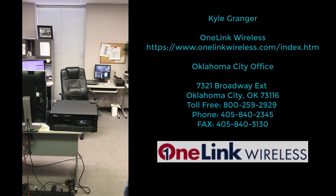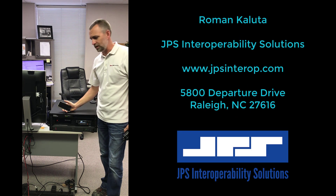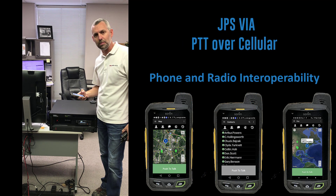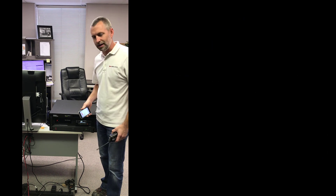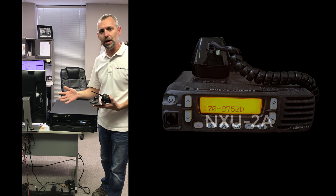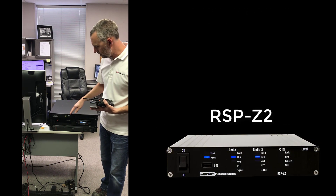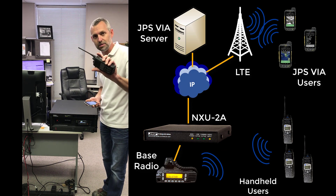Hello, I'm Kyle from OneLeak Wireless and I've got a little demo system that I've built with help from JPS Interoperability Solutions. JPS makes a product called the Voice Interoperability Application — VIA, they call it JPS VIA. It can interface smartphone devices and PCs to radio systems via various hardware. In this case we're using the NXU2A gateway, which connects to a mobile radio RF and your radio system.